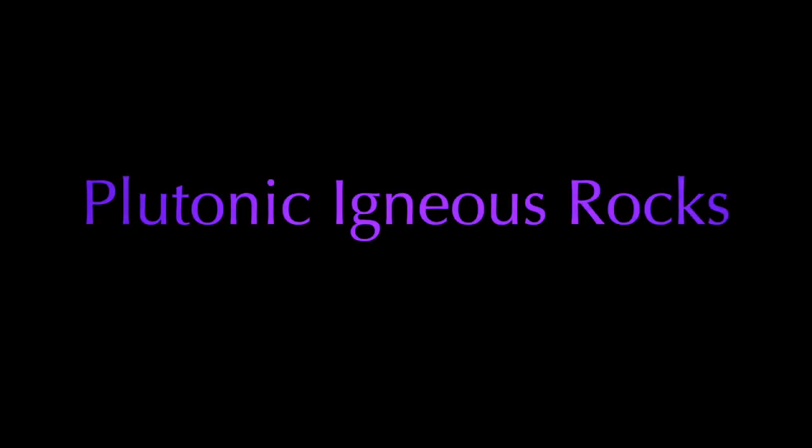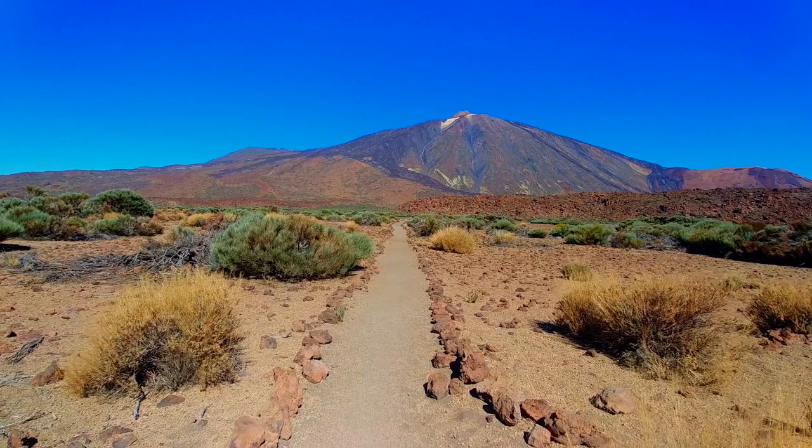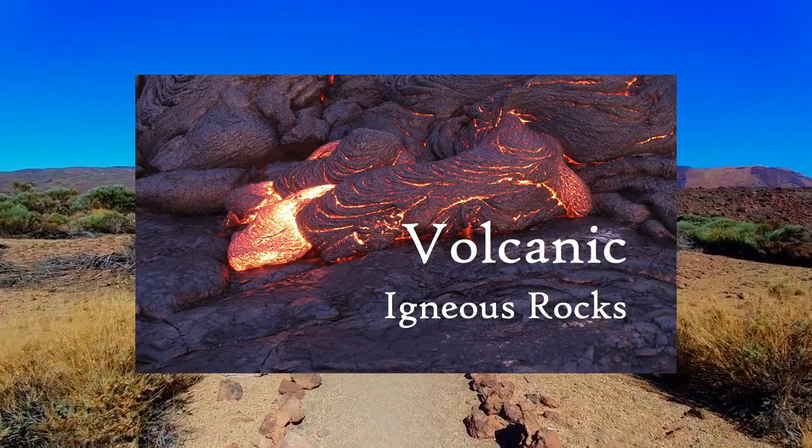Let's explore exactly what this is, how it is formed, and why it matters. When we talk about plutonic rocks, it's helpful to compare them with volcanic rocks, which I have already covered in a separate video. Both of these are formed by the cooling of magma into a crystalline solid.